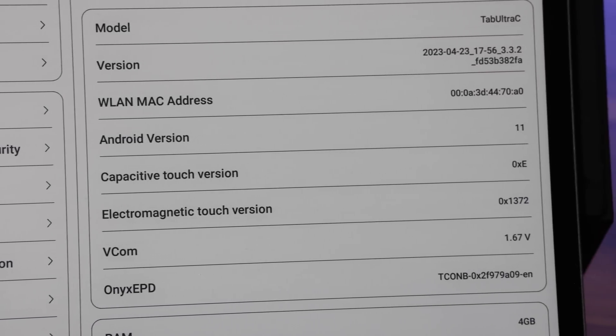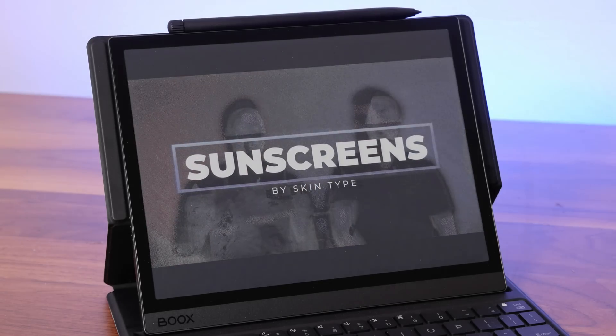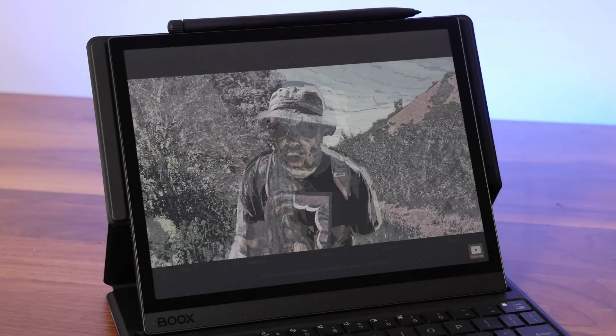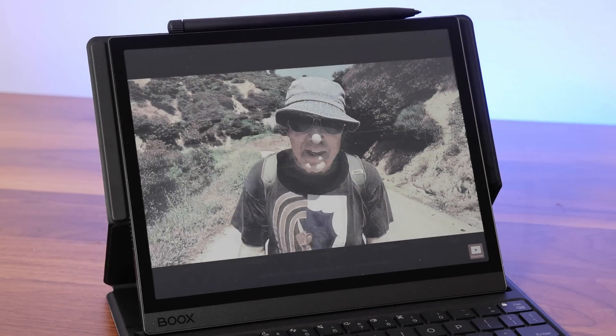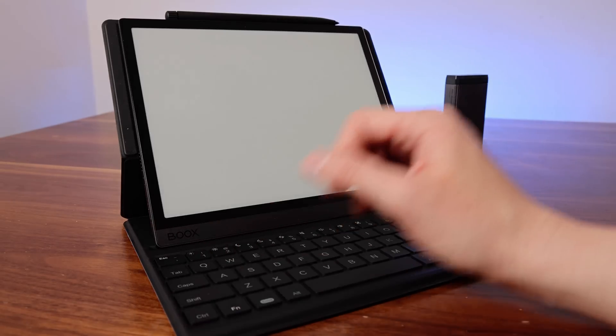Let's get a couple of obvious negatives out of the way. While the Boox runs Android 11 and can access apps from the Play Store, in no world will this replace a traditional tablet like an iPad. The refresh rate is still firmly in e-ink territory, meaning it's slow. You can adjust the refresh rate with a swipe up from the bottom right of the display, but the faster it gets, the worse the screen looks.